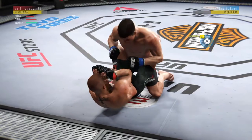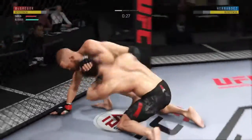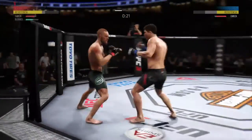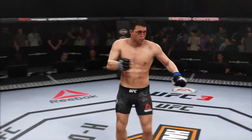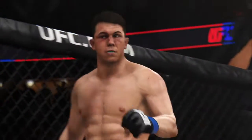Postured up, landed a huge elbow from the top. We'll see if that one will cut him open. Back to his feet again — amazing. Huge shot there. And just like that, the fight is over. Beautiful knockout victory right as the round was ending.